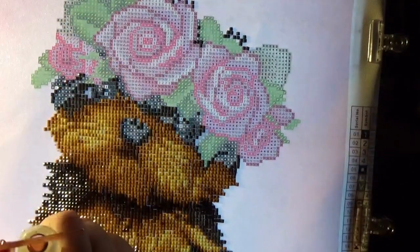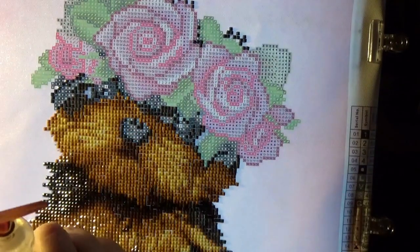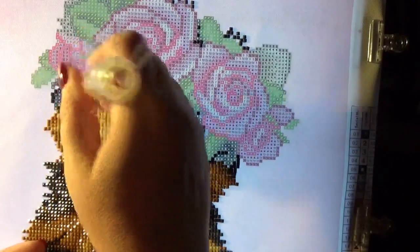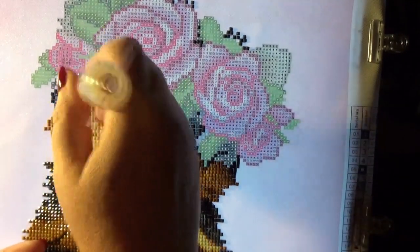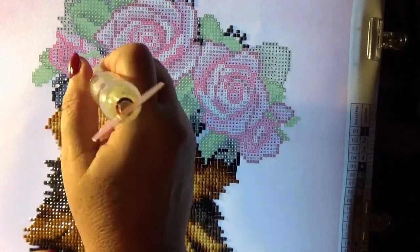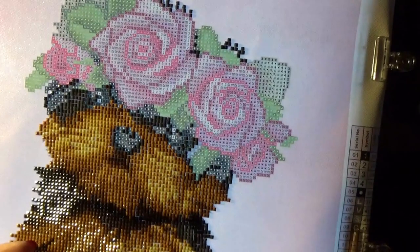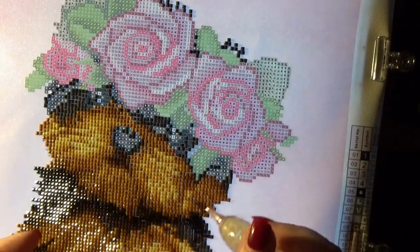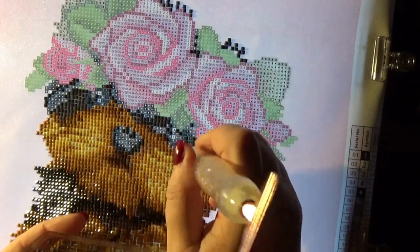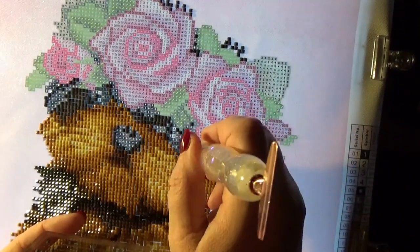Yesterday when we were finishing up her cheek area and around her nose, I was so inspired. I wanted to work on getting around her eyes done because she's just really coming together so nicely. I said, I'm going to make it a mission on today's video to do just that - get that part done so we can see this beautiful little lady come to life. We have some S's over here and we'll fill those in. I think that's going to retire this color - how exciting! We're retiring colors left, right, and center.